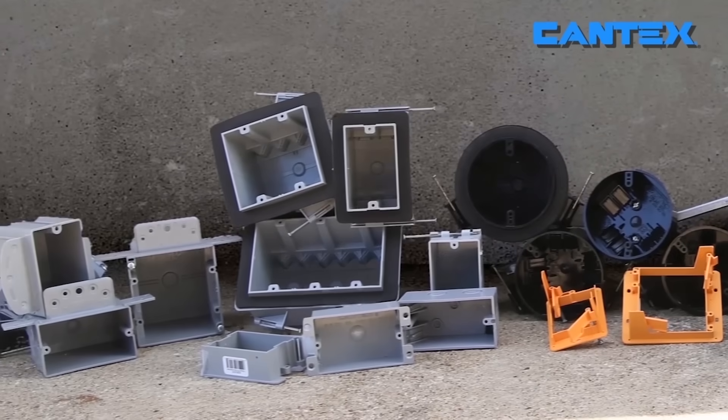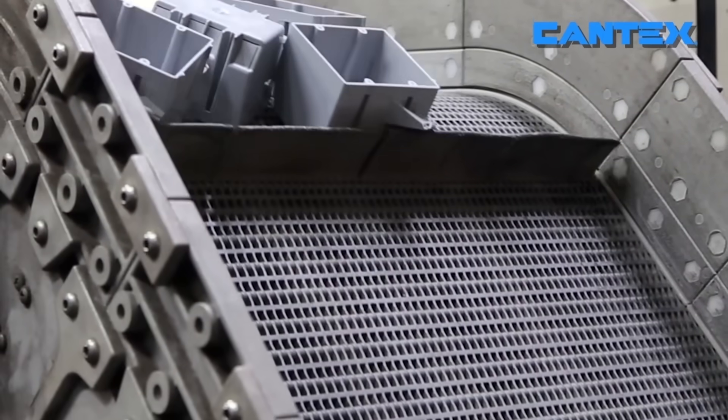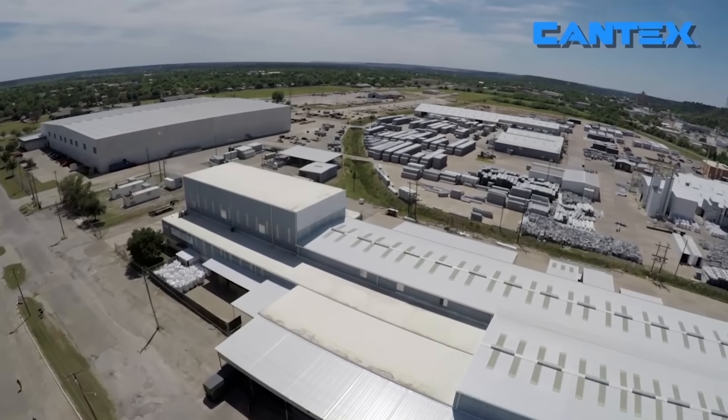To make things even easier, Cantex is also the only single-source manufacturer of PVC electrical pipe, fittings, boxes, and fabricated products where you can get everything you need from one source.